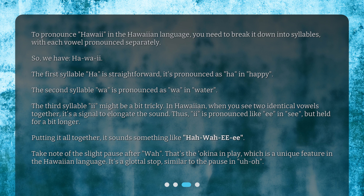The third syllable, 'e', might be a bit tricky. In Hawaiian, when you see two identical vowels together, it's a signal to elongate the sound. Thus, 'e' is pronounced like 'ee' in 'sea', but held for a bit longer. Putting it all together, it sounds something like: ha-wa-ee. Take note of the slight pause after 'wa' — that's the Okina in play, which is a unique feature in the Hawaiian language. It's a glottal stop, similar to the pause in 'uh-oh.'